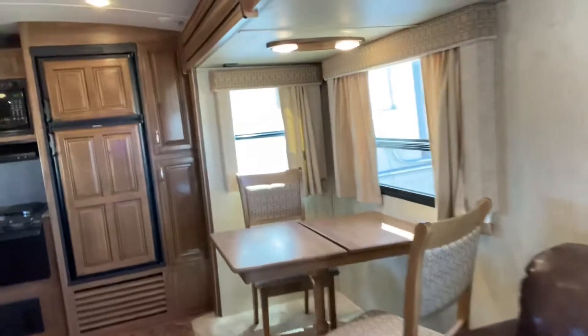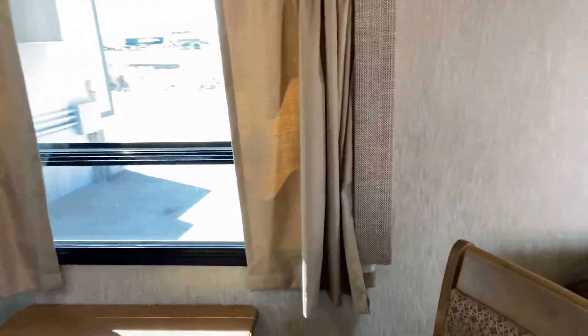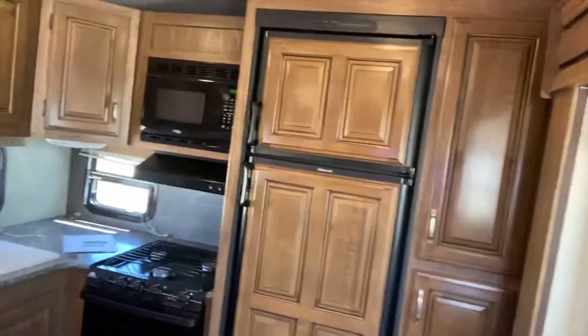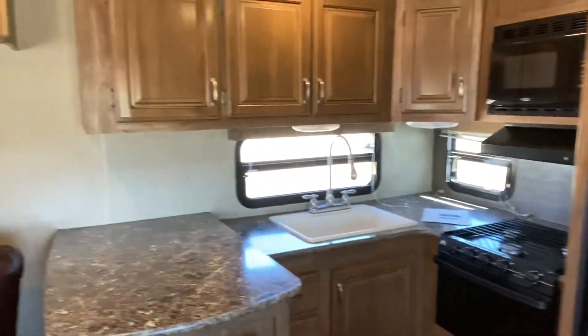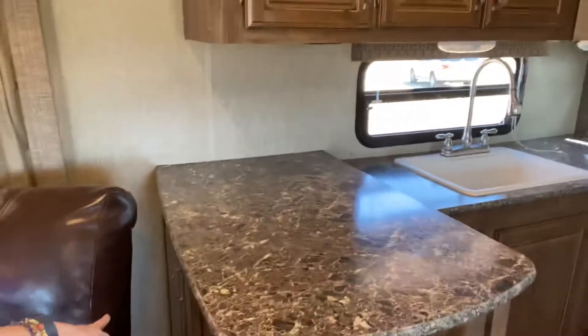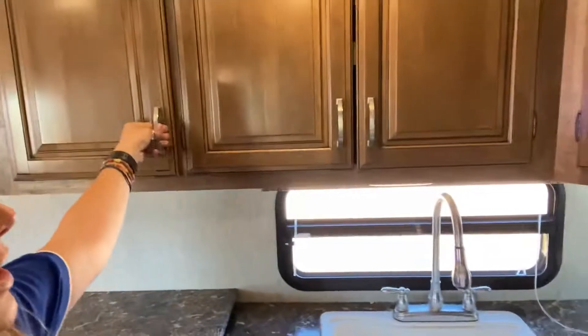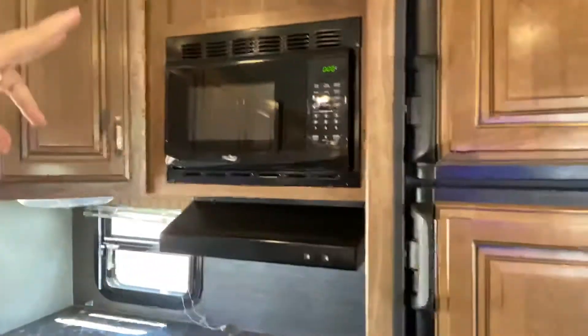Coming around here you've got a dinette set secured into the flooring, and there are two more chairs stored underneath the bed. Now look at this kitchen — this is the selling feature for me. You've got a paper towel holder, a cabinet over here, big drawers, and it even comes with remotes and manuals, which are always hard to find. There's a spot for your dishes and cups just like at home.